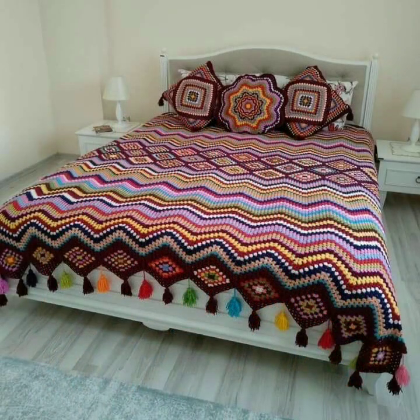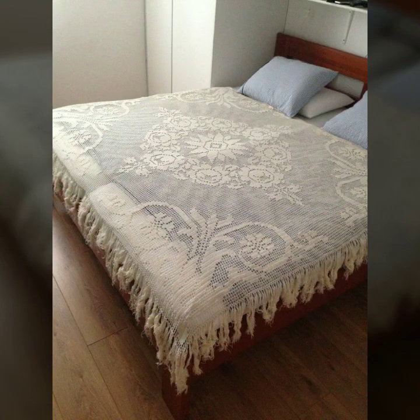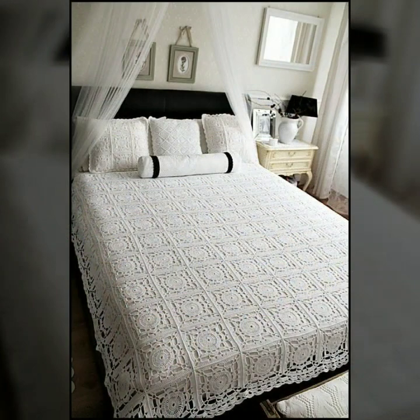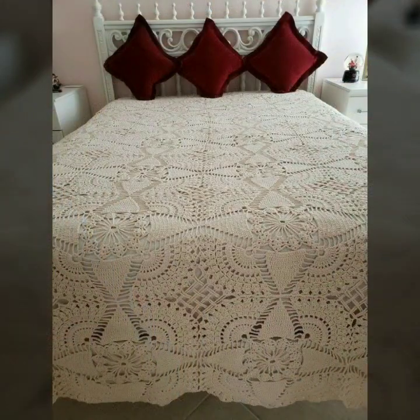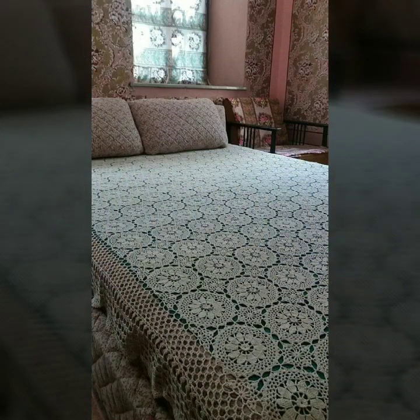If you want to buy these beautiful crochet bed sheets, I will tell you some website names: AliExpress, iffy.com, ets.com, and Amazon.